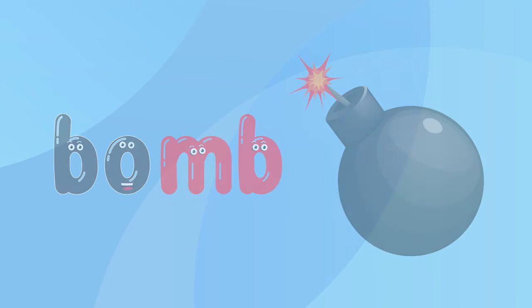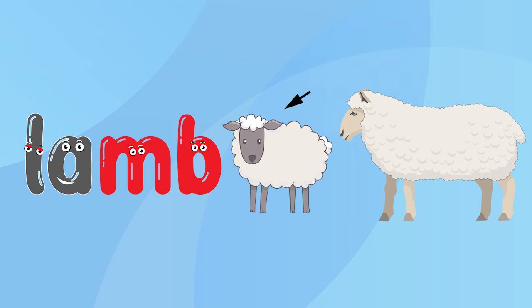Let's practice some more words. L, A, M — lamb. Say it with me: L, A, M — lamb.